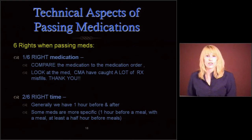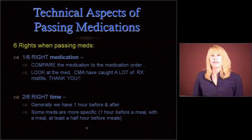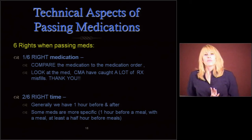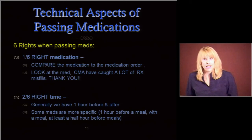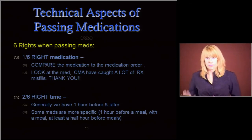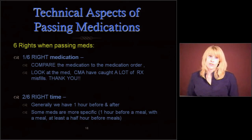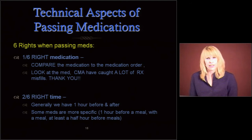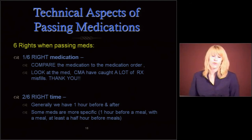The first right: is it the right medication? Compare the medication to the medication order. Look at the medication. Med aides have caught a lot of prescription misfills — pharmacists make misfills; we don't like it, but we've all done it. If you find that a pill does not look right before you give it to someone, come tell someone. We are happy to look that up by checking the imprint on the pill.